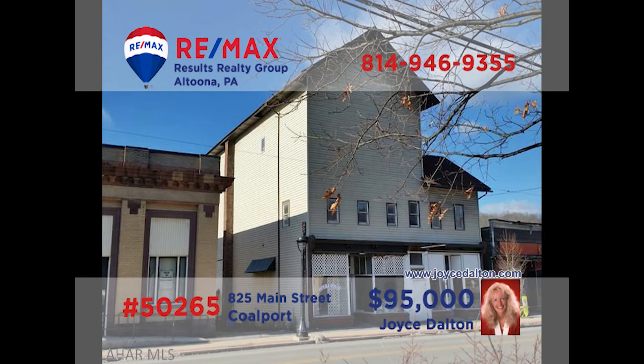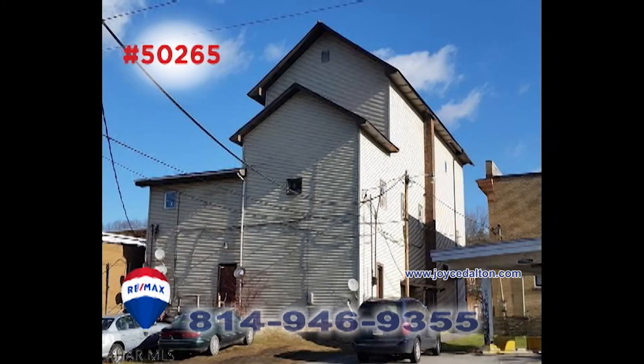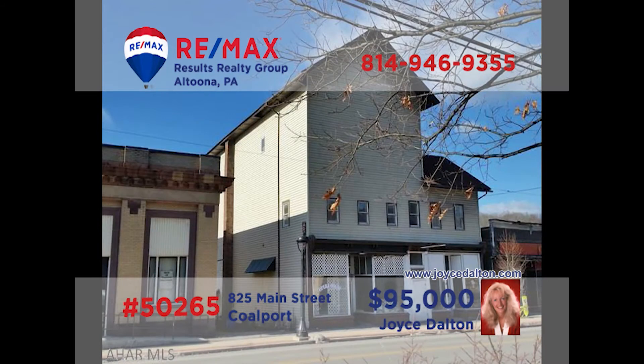Joyce Dalton, a member of the REMAX Hall of Fame, presents a commercial investment property in Coalport. Originally the Opera House, this iconic building now houses four apartments as well as two storefront businesses. Use the storefronts for your own enterprise or rent them out for additional income. You'll find off-street parking in the rear and the former third-floor ballroom is ready for your ideas. Head to JoyceDalton.com for all the details.